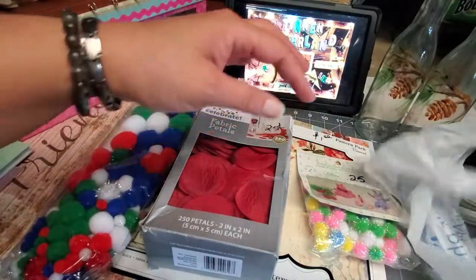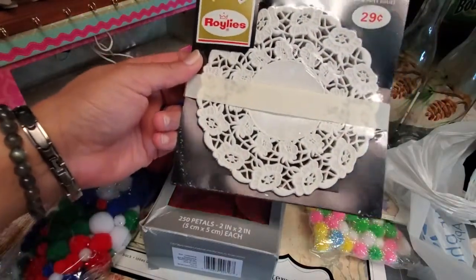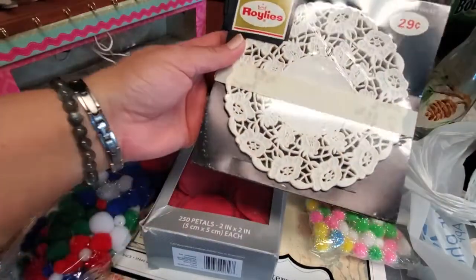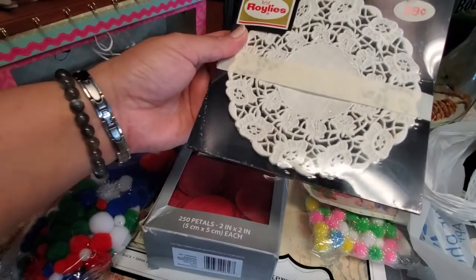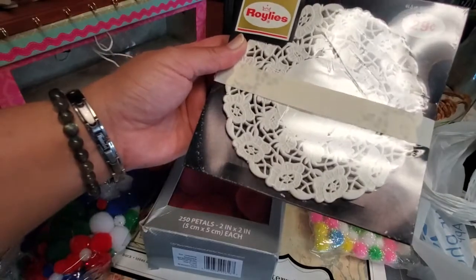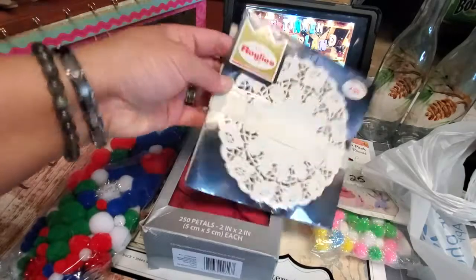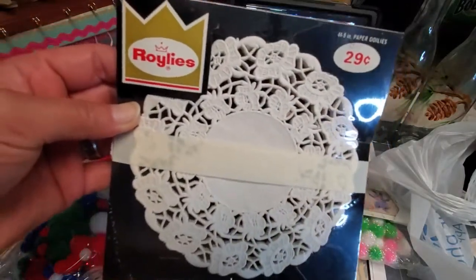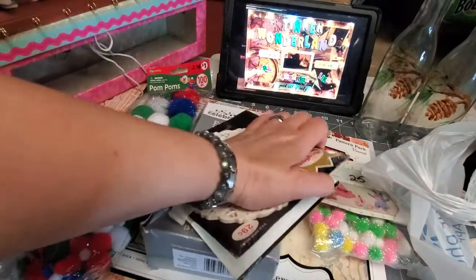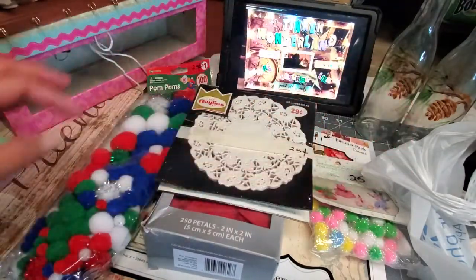Next, I got these doilies for 25 cents — two for 25 cents, guys. They're 4 to 5 inch paper doilies. Look at the retail price: 29 cents. It says 'practical and decorative uses' and there's an instruction at the back too. For 25 cents, it's a good deal.